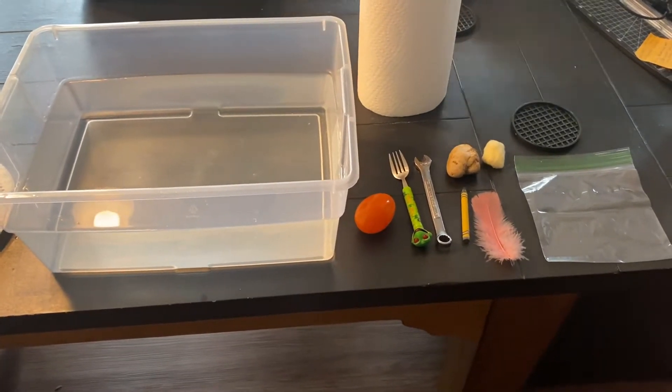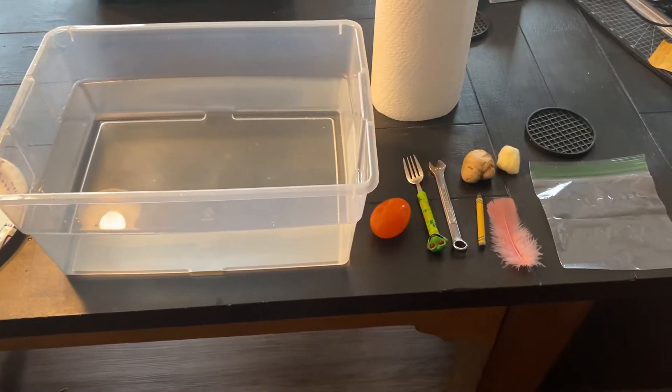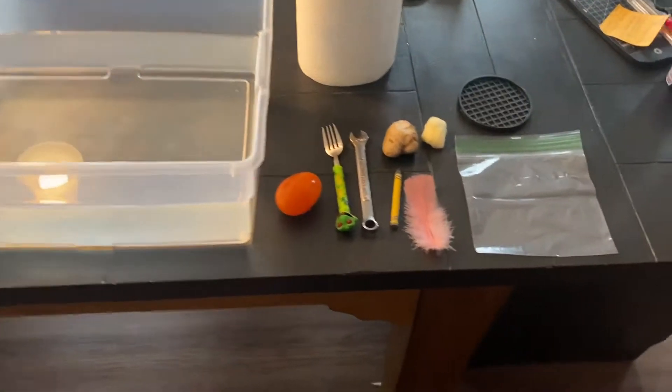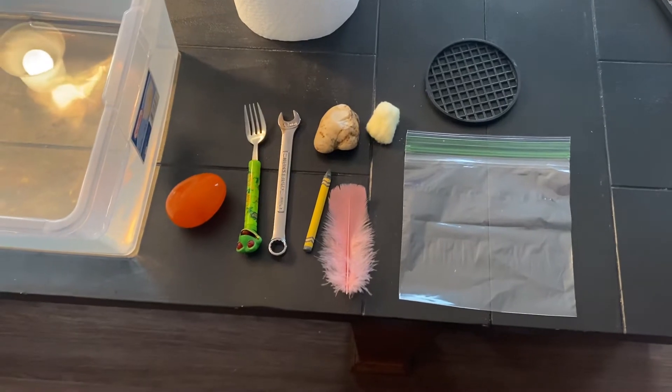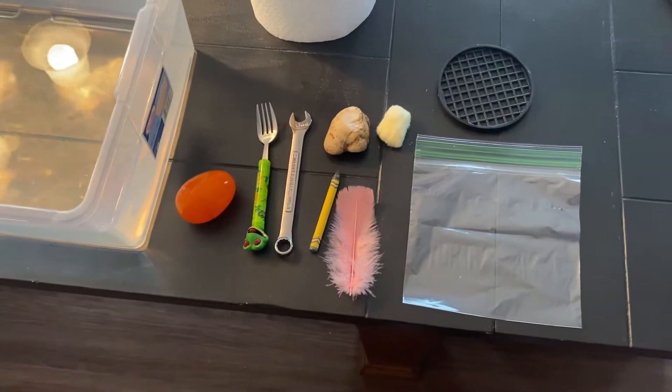Hello Blue Room friends! Today we're going to be doing a science experiment to see if some items that I've gathered from around my house will sink in this tub of water or float.